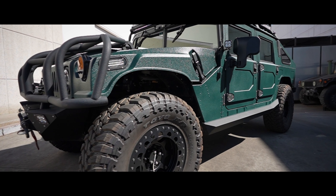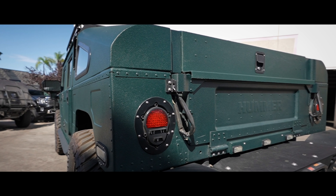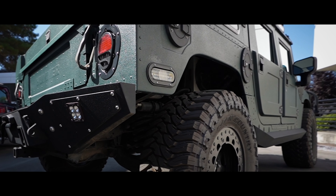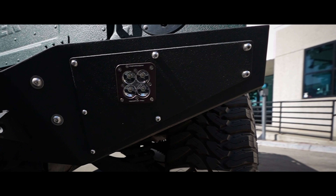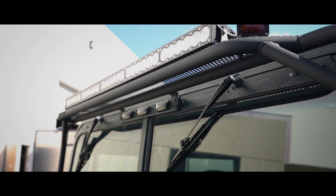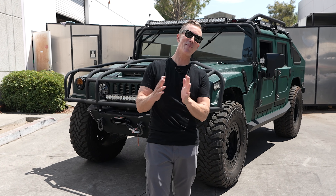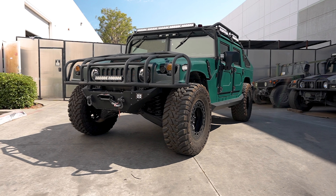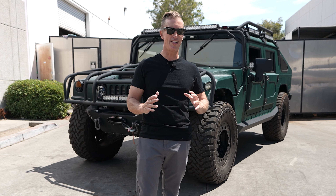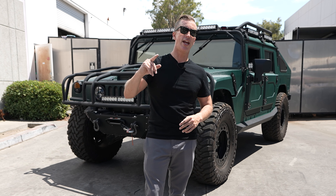What's up guys, welcome back to another vlog. Check out what's behind me. I know a lot of you are going to recognize this truck — some of the most comments we've ever gotten on YouTube were on this truck, asking 'is it available, I want to buy it.' So this is hands down one of our most popular vlogs to date, and I've got good news for you: it's up for sale.